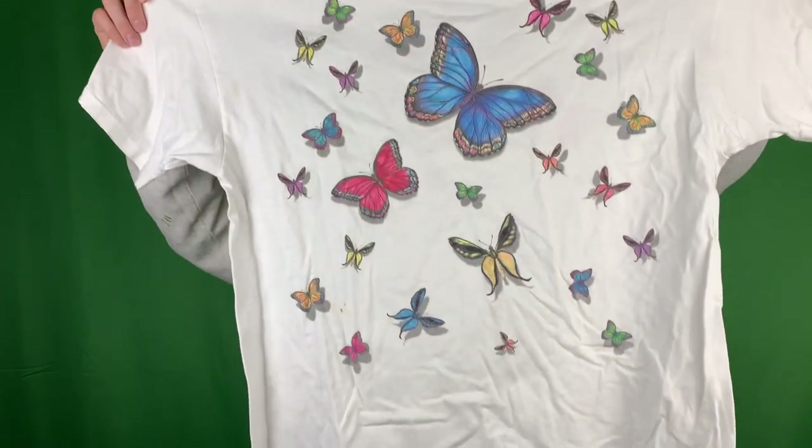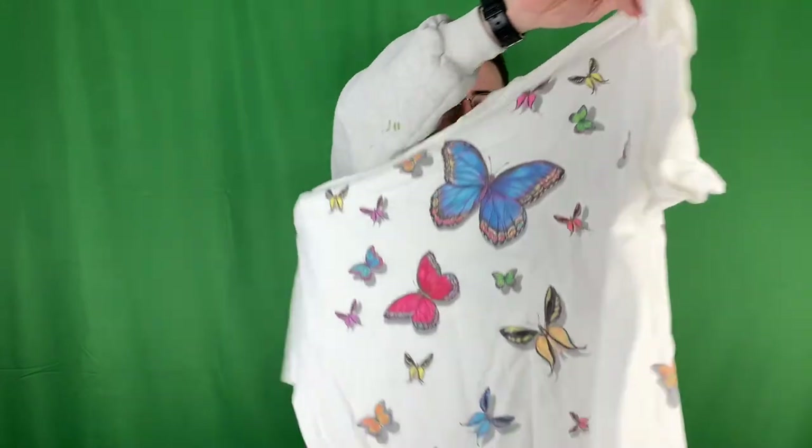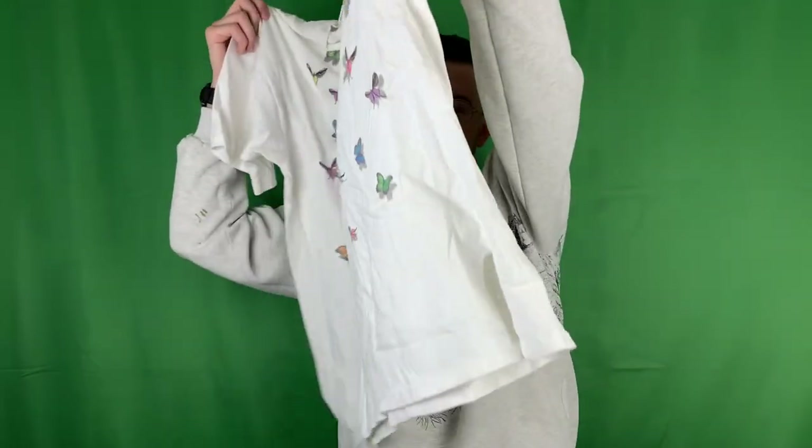This one hits so hard - AOP butterflies on an Anvil tag, size 2X, but I think it's going to fit more like a slim XL. Got the butterflies in the front and the back, sliced on the sides but I can sew that back up.